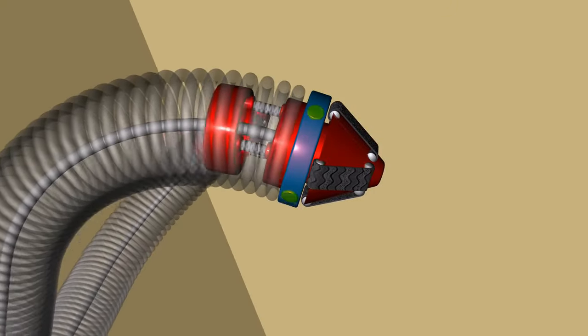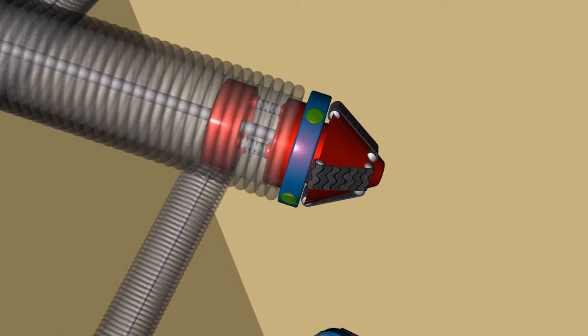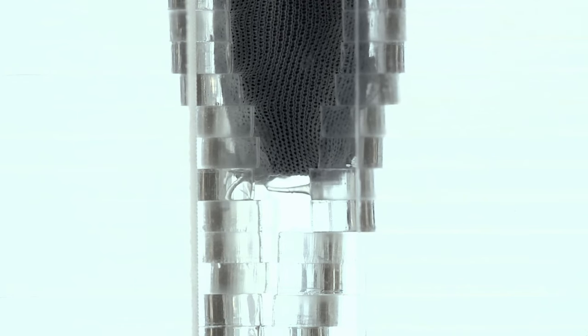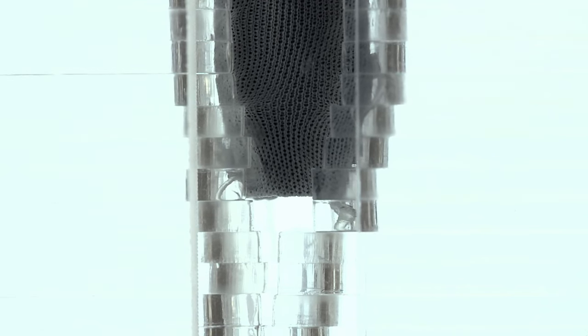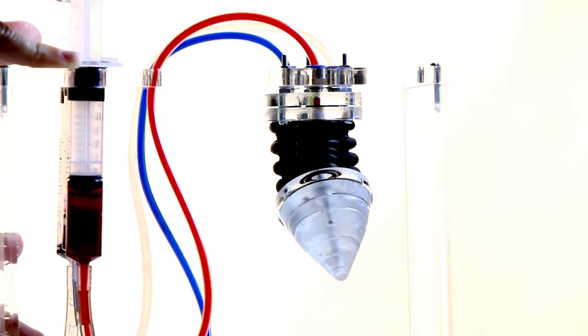Just like a real root, Plantoid grows by adding material at its tip, and it also produces lateral hairs that it uses to anchor itself, reducing the effort needed to penetrate the soil. This is a completely new strategy that could give rise to a revolutionary class of robot.